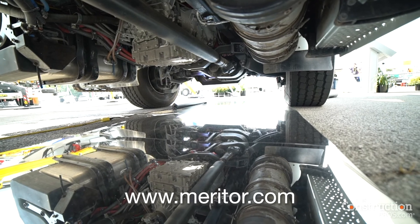For more information, please go to Meritor.com or reach out to your local DriveForce representative.